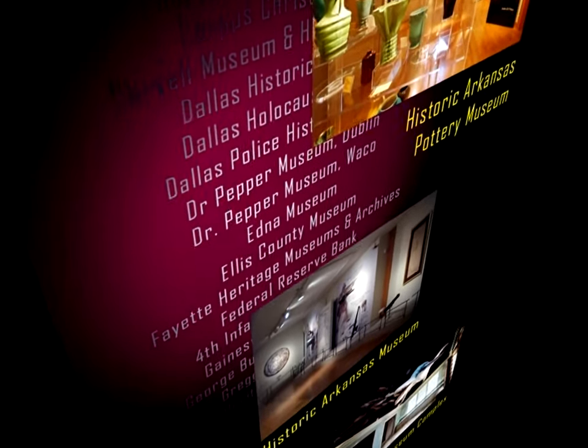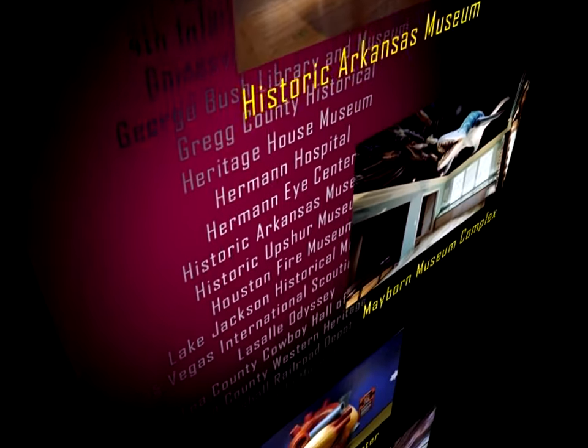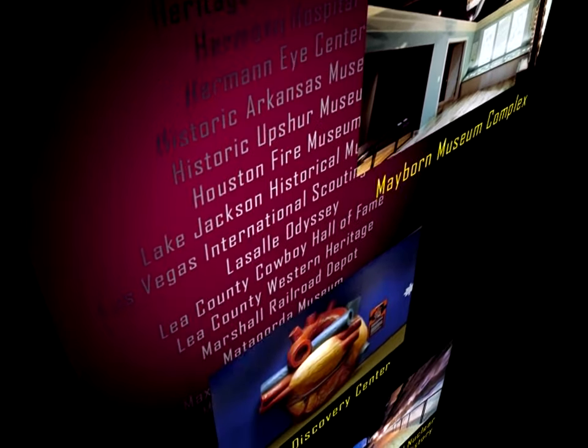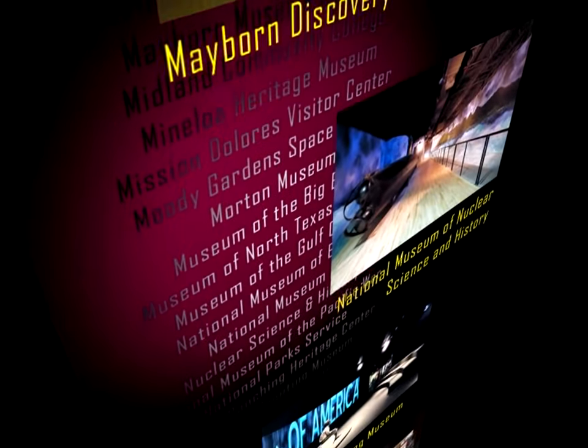Southwest Museum Services invites you to come aboard with one of the fastest growing museum service providers in the nation. They are dedicated to bringing museums in on time and on budget, and as their growing list of clients can attest, your project and visitors couldn't be in better hands.